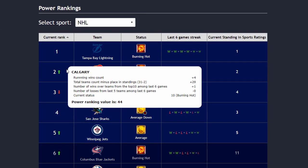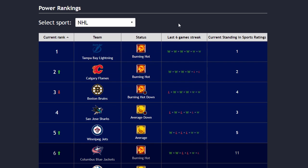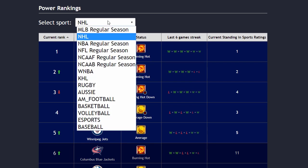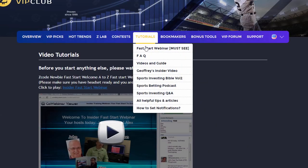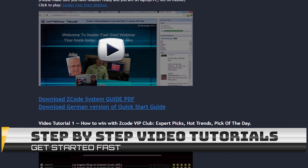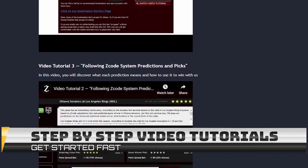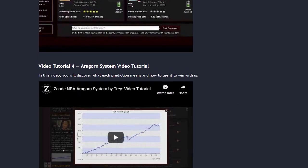The next part is called Power Rankings, where you can get daily updated power ranks for different sports. Find out which teams are surging, which teams are slumping, and their statuses and streaks as well. The next section is called Video Tutorials, where we have prepared easy-to-use, step-by-step video tutorials that will take you by the hand and explain everything, even if you have no clue about sports and the system.